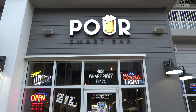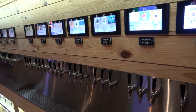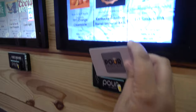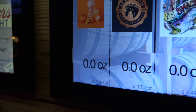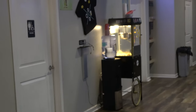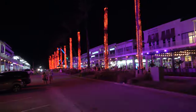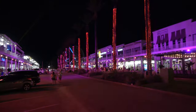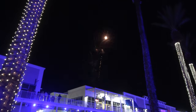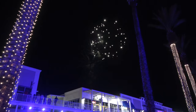Up next is the Pour Smart Bar, one of the main reasons I wanted to come to The Wharf. They have 39 different beers on draft — you link up your credit card, insert it into a slot at each tap, and each beer is priced per ounce based on rarity or ABV. Also great: it's Monday, Raw is on, and they have free popcorn — huge thumbs up all around. Every night during summer at 8:30–9:30 they do a light and projection show set to music, and on Mondays in summer they do a fireworks show. Can't argue with that.